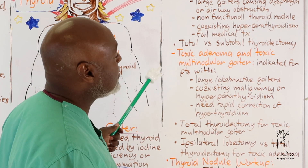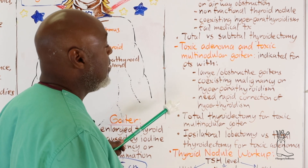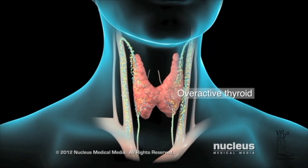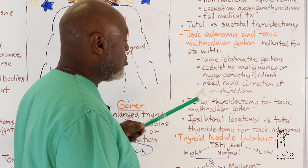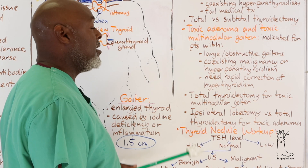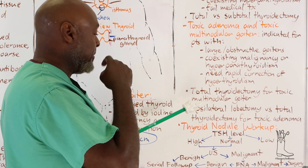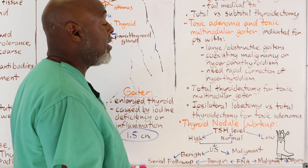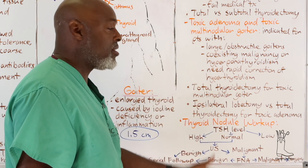For toxic adenoma or toxic goiter, surgery is also indicated. Large obstructive goiters need to come out, as do malignancies and cases requiring rapid correction of hyperthyroidism. A total thyroidectomy for toxic multinodular goiter is reasonable, but you must get these patients under control before anesthesia. Some surgeons prefer ipsilateral lobectomy for a toxic adenoma - removing only the adenoma and leaving the other side normal.